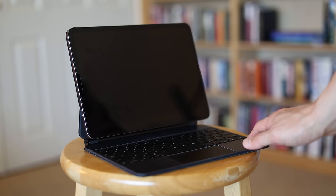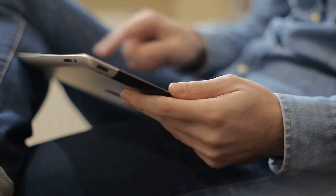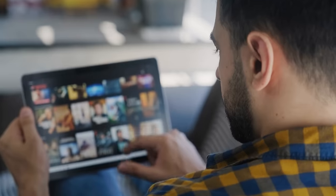My iPad Pro pretty much goes with me everywhere I go. And when you pair it with a keyboard, it can replace your computer when you're on the road. Apart from a few complex operations, it can pretty much do everything that your laptop or desktop should be able to do — respond to emails, write, and watch YouTube videos.